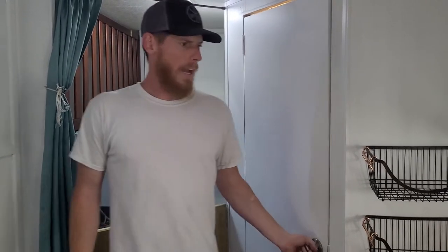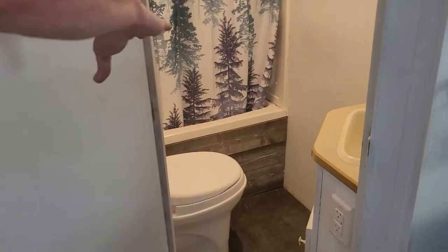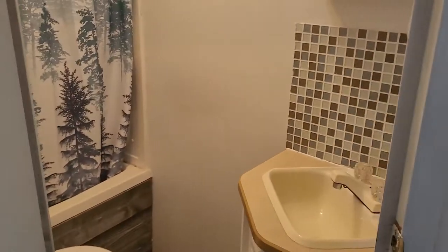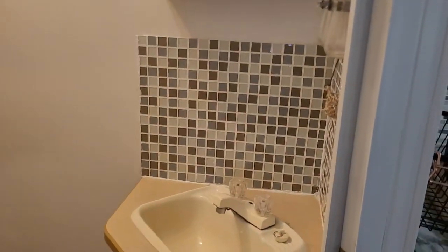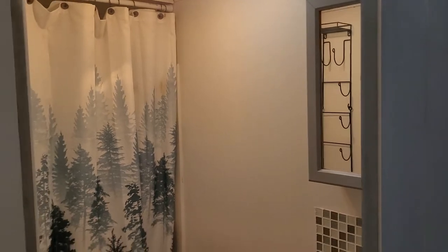If we go into the bathroom, you'll see we have a custom wall underneath the bathtub there to kind of match the rest of the interior. Again, you have a glass residential style backsplash there.